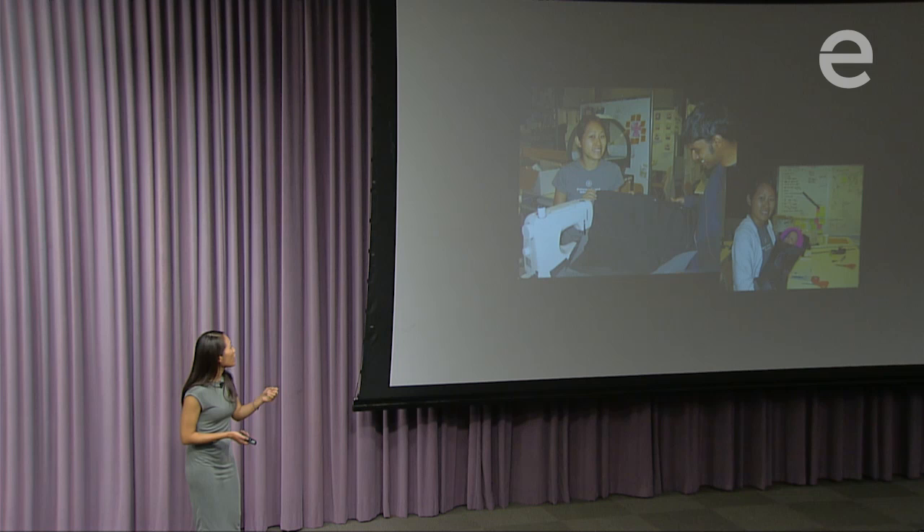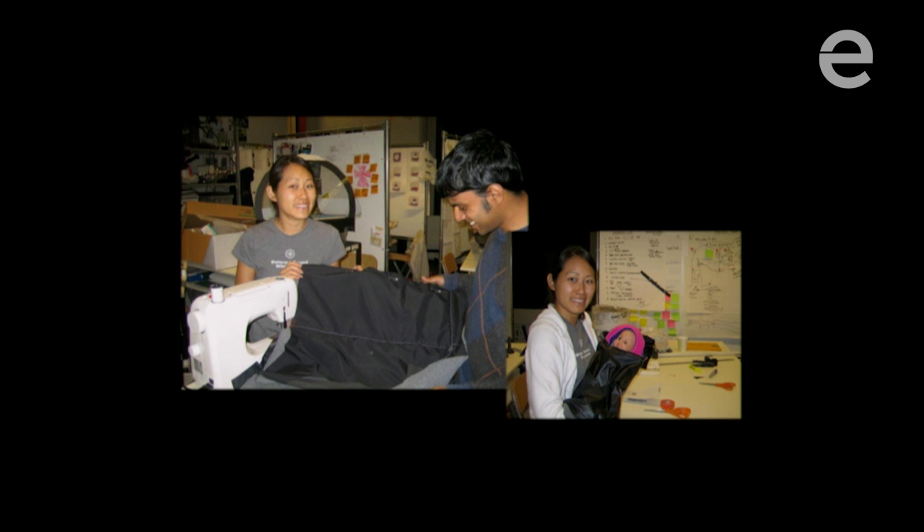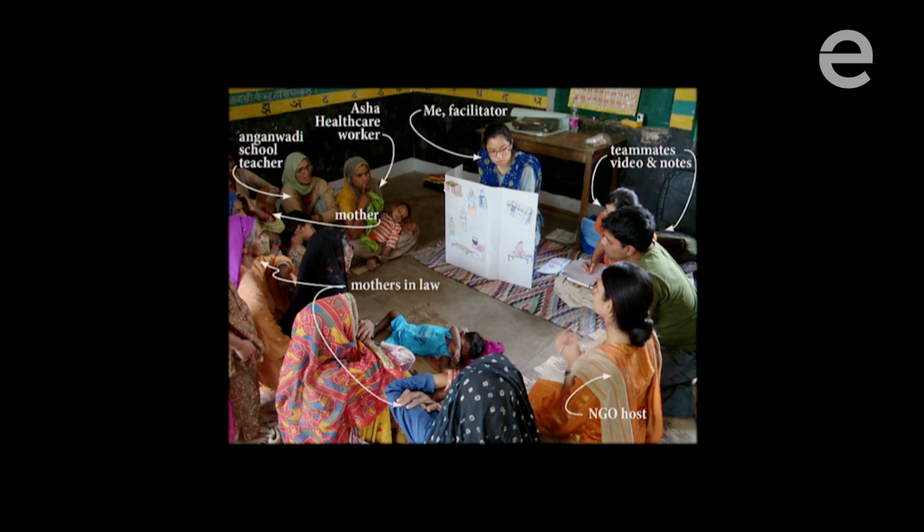We realized babies in these countries often don't wear diapers, so we needed a material that was waterproof and easy to wipe down. With those early prototypes, we went back to India and showed them to mothers, doctors, and healthcare workers. With their feedback, we continued to iterate. We realized the importance of sterility since the product is reusable — we didn't want babies to cross-infect each other. So we created the sleeping bag from one entire piece of fabric with limited interior seams where dirt can collect.